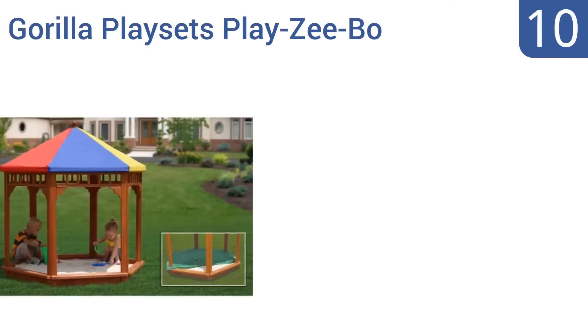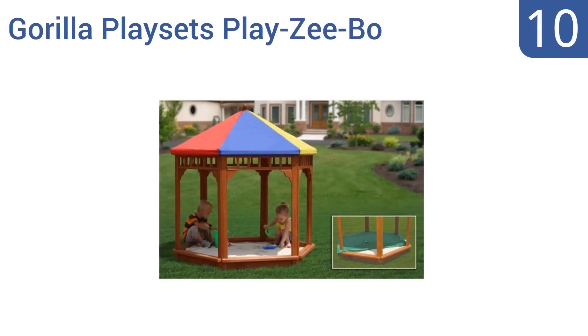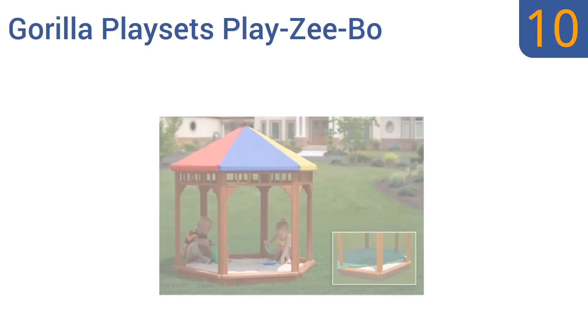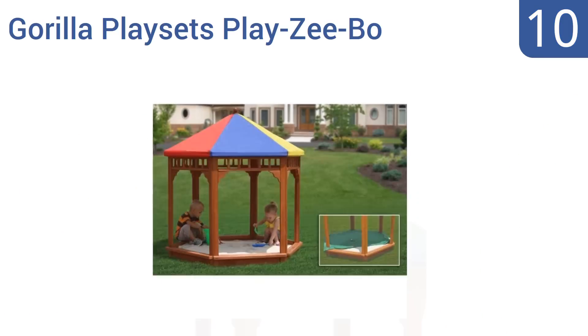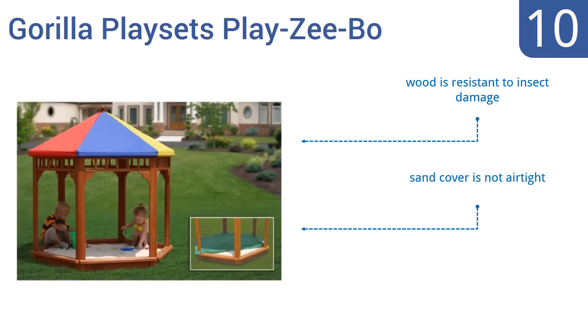Starting off our list at number 10: if you want a basic but attractive sandbox, the Gorilla Playset's Playzebo is a good choice. As the name implies, it looks just like a real gazebo, and the colourful shade tarp is fire-retardant and mould-resistant. The wood is also resistant to insect damage. However, the sand cover is not airtight, and the canopy colour fades quickly.